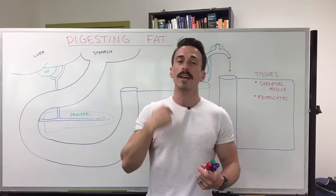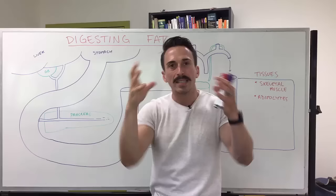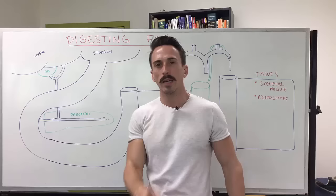When we bite into that cheeseburger we're chewing it up — mastication — swallowing it down our esophagus and it goes into our stomach. From our stomach, all the acid and some enzymes will help digest this foodstuff, and we push it down into our duodenum, the first part of our small intestines.